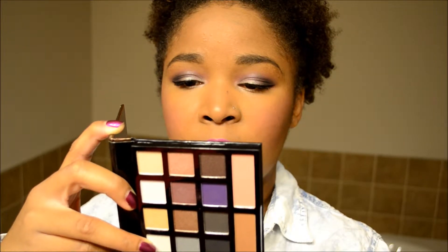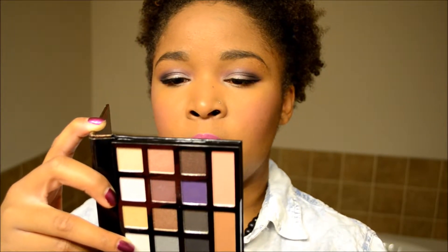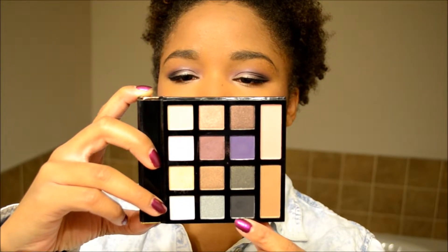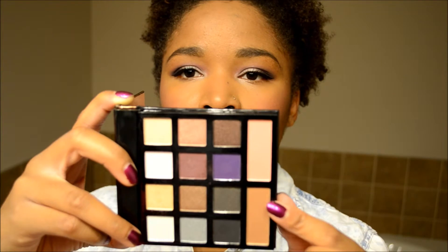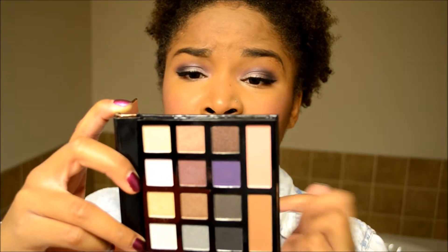Looking at the palette names — the outer V and crease color is called Must Have. The plum color used in the crease was called Wine. And the color on the lid and tear duct is called White Gold. So those are the shades I used from the Sephora Desert Sunset Palette.